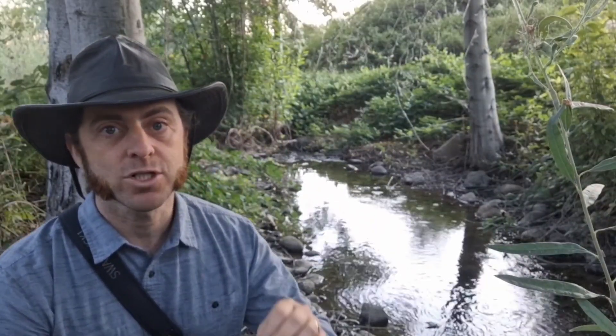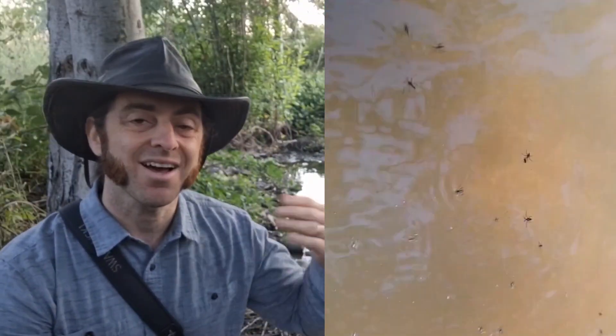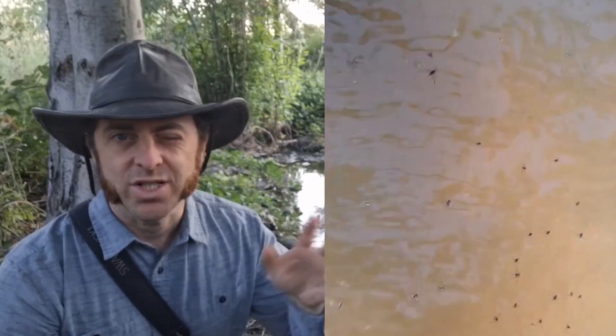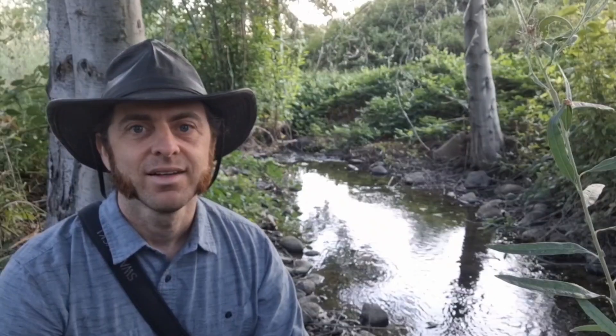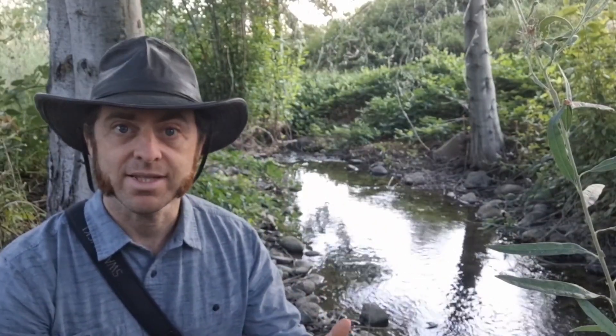They have a fun life cycle. They lay their eggs on submerged vegetation or rocks, and those eggs hatch and go through a series of five nymph stages before reaching adulthood. Each nymph stage takes about a week to 10 days. They reach adulthood and then start scooting around the water finding mates.